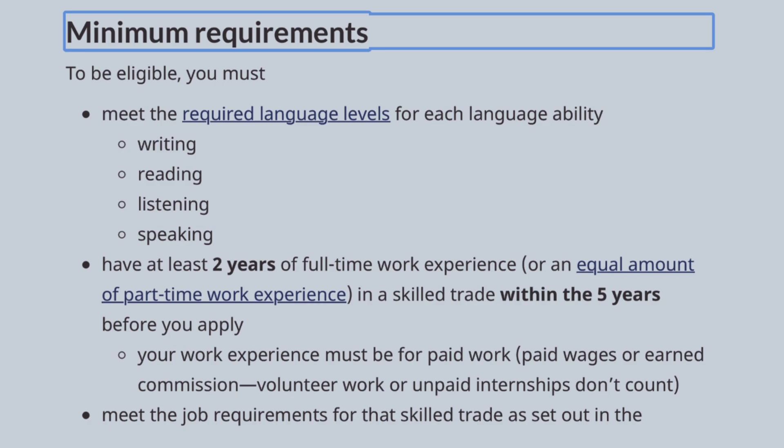One requirement is that you must have language ability in English — you should be able to read, write, listen, and speak, and that is where the IELTS exam comes in. I know many people ask whether they must have IELTS. There are some programs that do not require it. The good news is that as low as a CLB 5 — Canadian Language Benchmark of 5 — can actually submit a successful expression of interest, and some provinces in Canada only require a CLB 4.